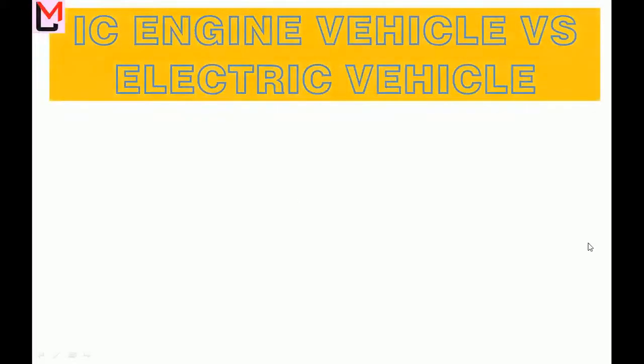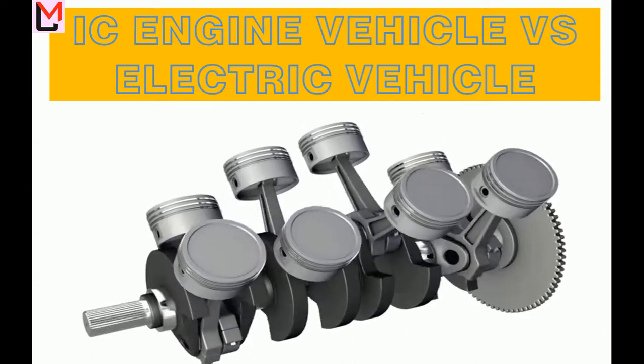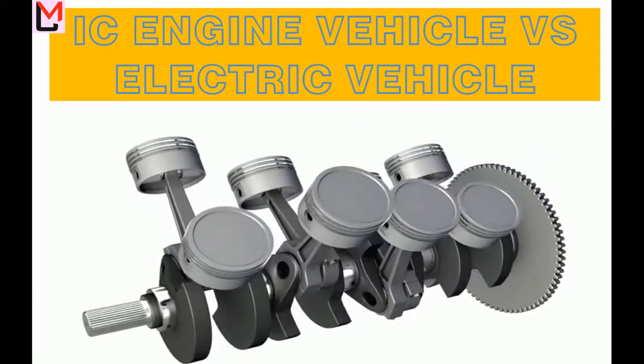Hello. Welcome to CAD Mania. Today we will discuss the difference between internal combustion engine vehicle and electric vehicle.